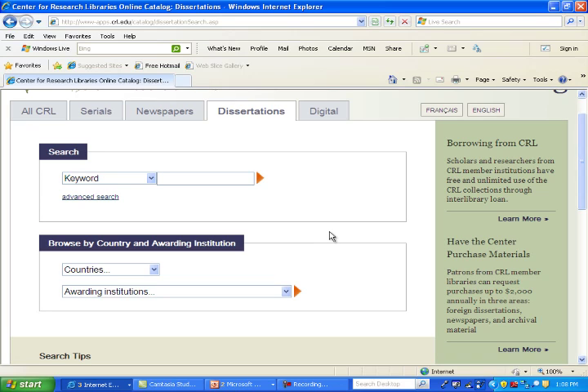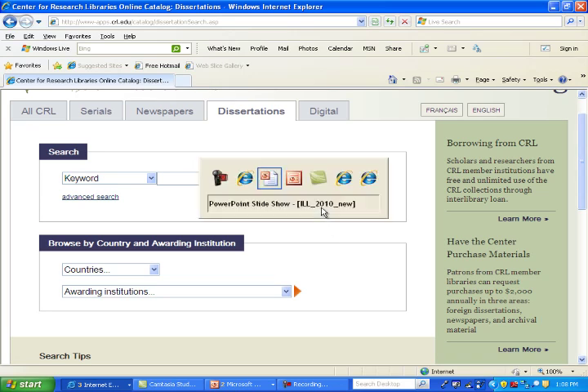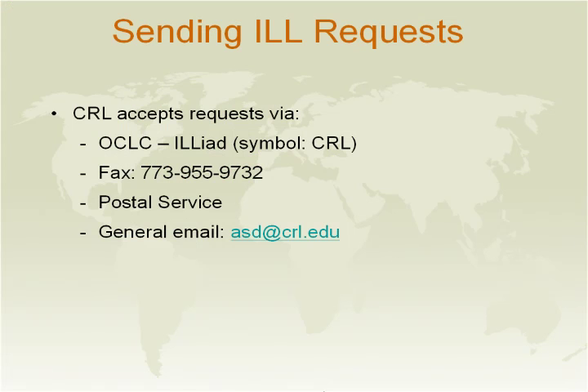I'll speak with you in a moment about searching our digital collection. Even though we are a member-based institution, non-member institutions are able to request from us under different terms and for a fee. You may send us requests through OCLC ILLiad — our symbol is CRL — and we ask you to enter us first in the lender stream and to put us in twice. Or you can send a request through fax at 773-955-9732, through the hard copy ALA ILL form sent through mail, or through our general email account at ASD@CRL.edu.